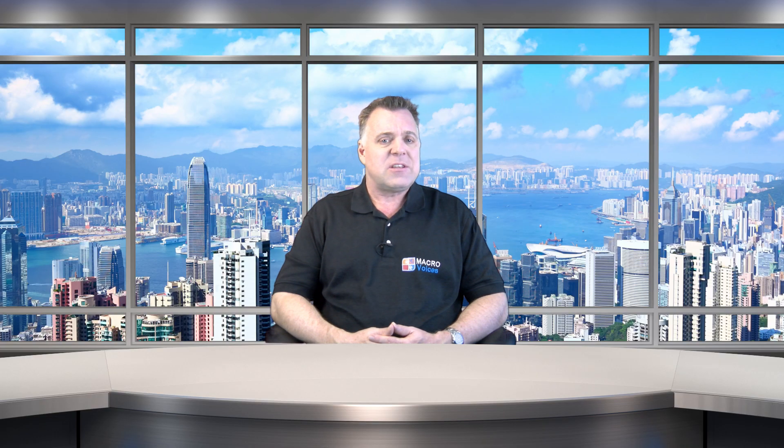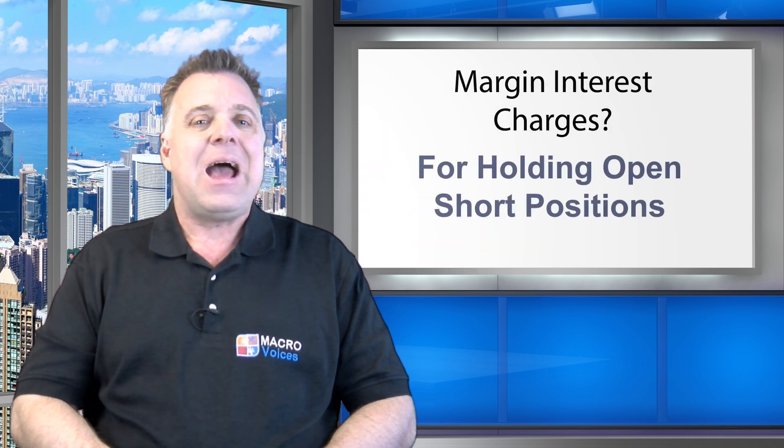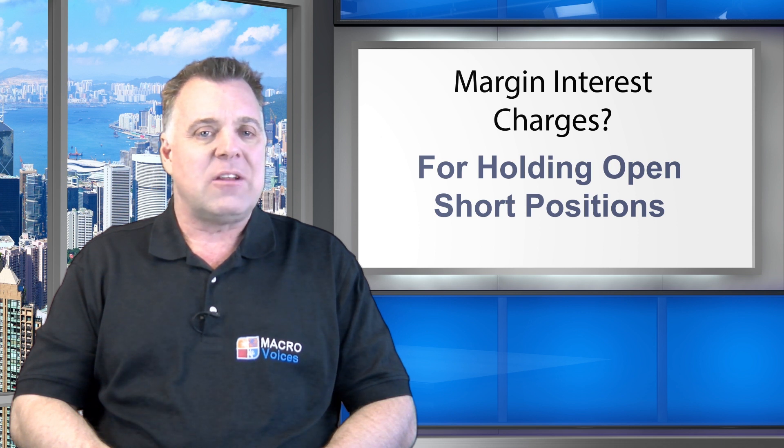Now let's return to the long-short equity strategy. A very important subject we haven't discussed yet is that of fees and carrying costs associated with the short positions you hold. If I were to ask you whether you are aware of how much your broker charges you for a stock trade commission, I'll bet almost everyone instantly knows the answer. Investors tend to think of the commissions they pay to open or close a position as the primary cost associated with trading, and most investors know what they're paying. But if I asked you whether you know exactly what margin interest charges your broker is going to hit you with for holding open a book of short positions...